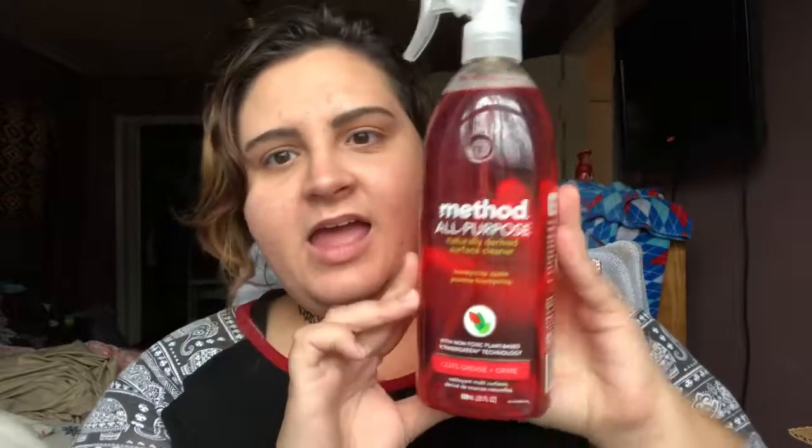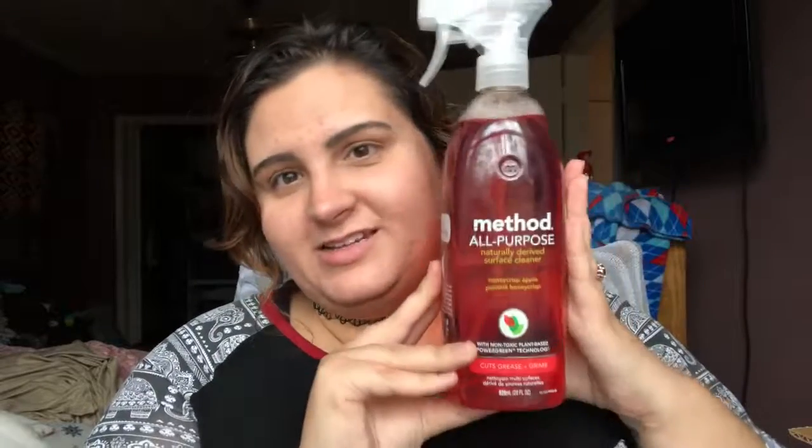The last thing is this Method all-purpose spray. I have the same spray in the Pink Grapefruit scent right now and don't really care for that, but this Honeycrisp Apple was calling to me — I feel like it's perfect for this time of year, honestly any time of year. It says it cuts grease and grime with non-toxic, plant-based power, green technology.